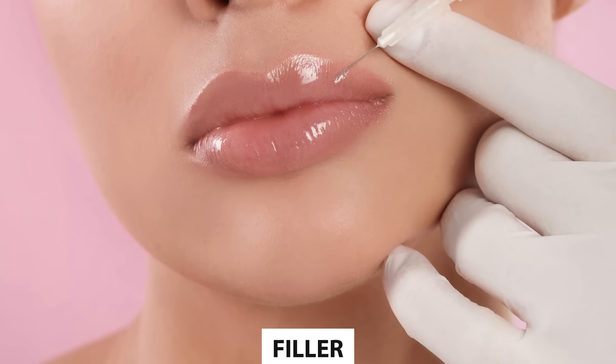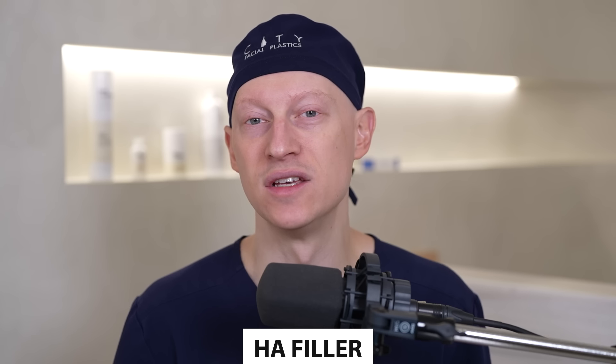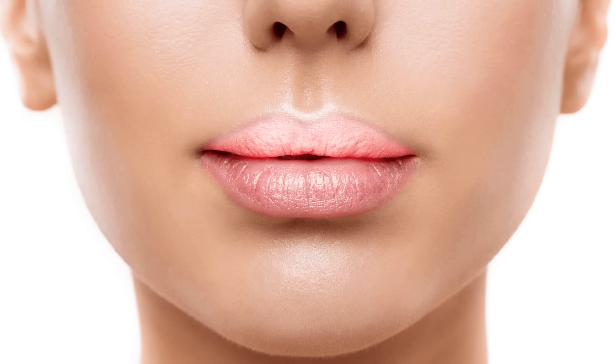Next we have filler, which many people are familiar with. Most commonly hyaluronic acid (HA) is used as the filler of choice for lips, and specifically you want a filler that is low G prime — meaning not too dense or thick. My preference with HA filler is to use it into the body of the red lip, whether upper or lower, but I don't like it for the vermilion border.